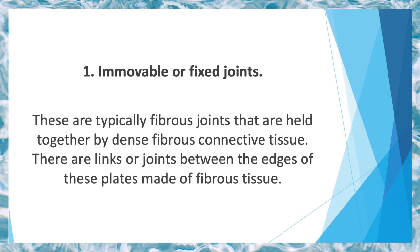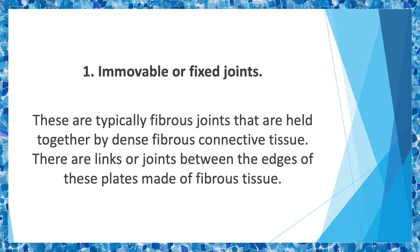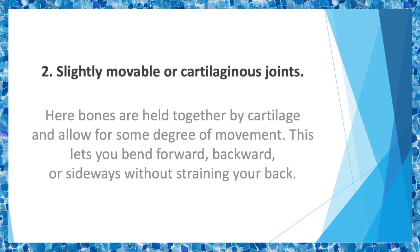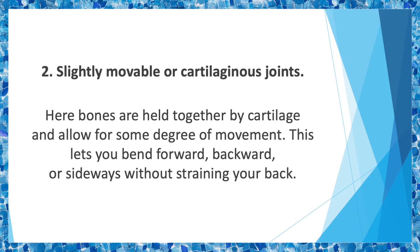One: immovable or fixed joints. These are typically fibrous joints held together by dense fibrous connective tissue. Think about the bony plates of the skull — there are links between the edges of the plates made of fibrous tissue, making them immovable to protect the brain. Two: slightly movable or cartilaginous joints. These are bones held together by cartilage that allow some degree of movement. An example is the spine, where each vertebra is linked by cartilage, allowing every vertebra to move in relation to the one above or below it, giving the spine its flexibility to bend forward, backward, or sideways without straining your back.